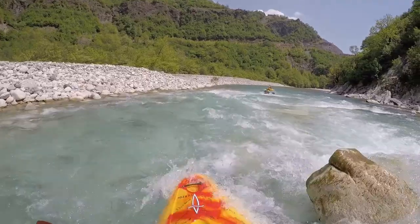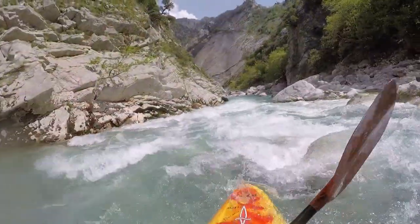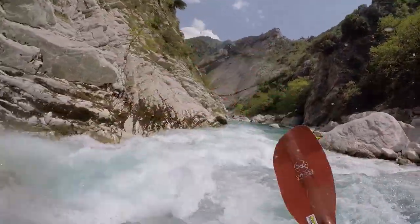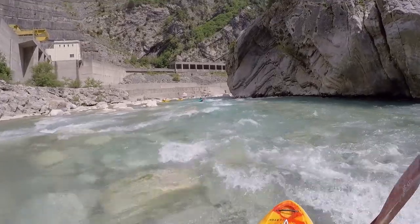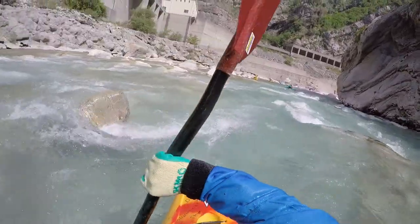From here on the difficulties rise. At the low level we had, about 12 cubic meters per second, it was not by much. It was probably more nerves of the impending Scala Gurilinga. The beauty of the landscape increases as the river cuts through horizontal layers of rock.